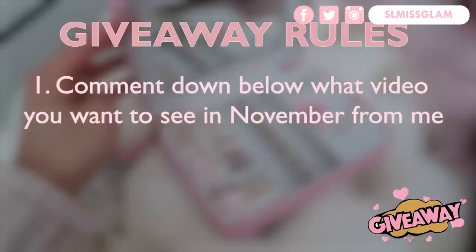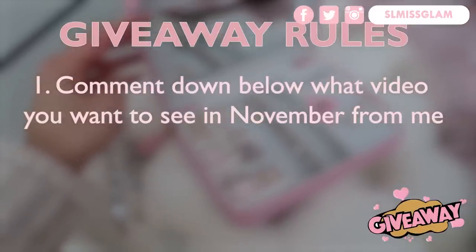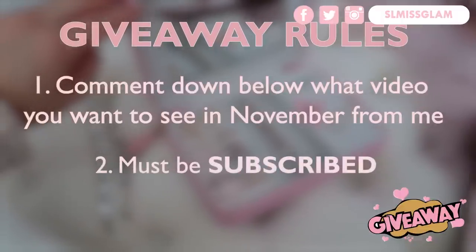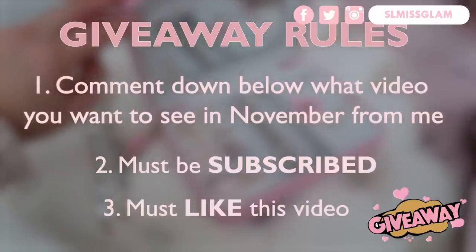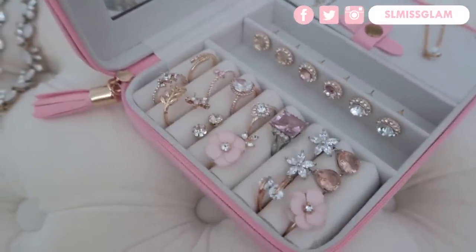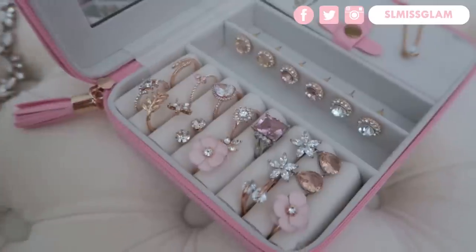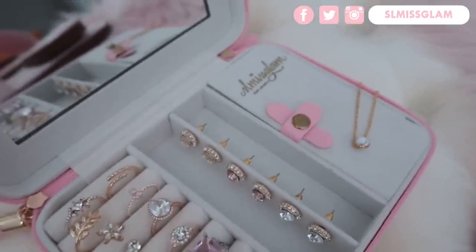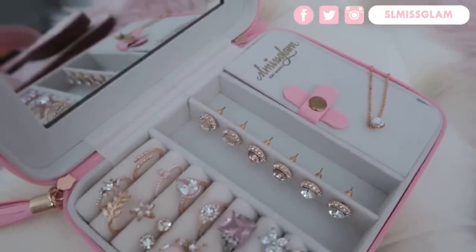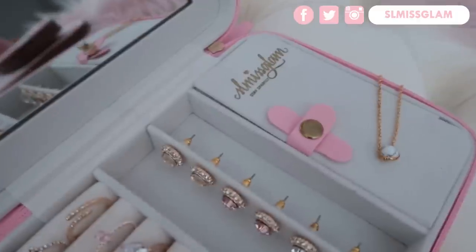All you guys have to do to enter — I always make my giveaways super easy — is comment down below what videos you'd like to see in November from me. Make sure you're subscribed and for an extra bonus entry, go follow me on Instagram. Basically how I organize it: I put all my rings and smaller earrings on this side, studs in the middle, and then there's a separate little compartment where you can put something very valuable, like your wedding ring, necklaces, or any jewelry.